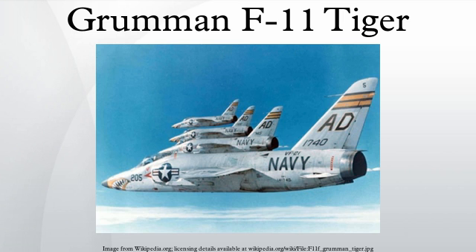The F-11 Tiger is noted for being the first jet aircraft to shoot itself down. On September 21, 1956, during a test firing of its 20mm cannons, pilot Tom Attridge fired two bursts midway through a shallow dive. As the velocity and trajectory of the cannon rounds decayed, they ultimately crossed paths with the Tiger as it continued its descent, disabling it and forcing Attridge to crash-land the aircraft. He survived.